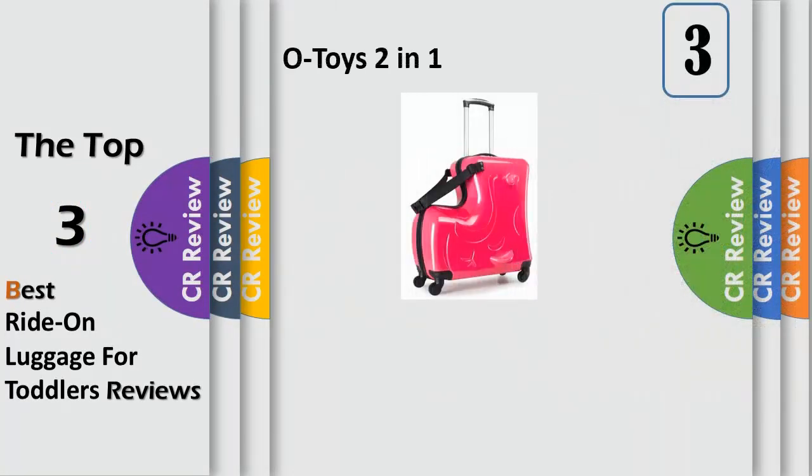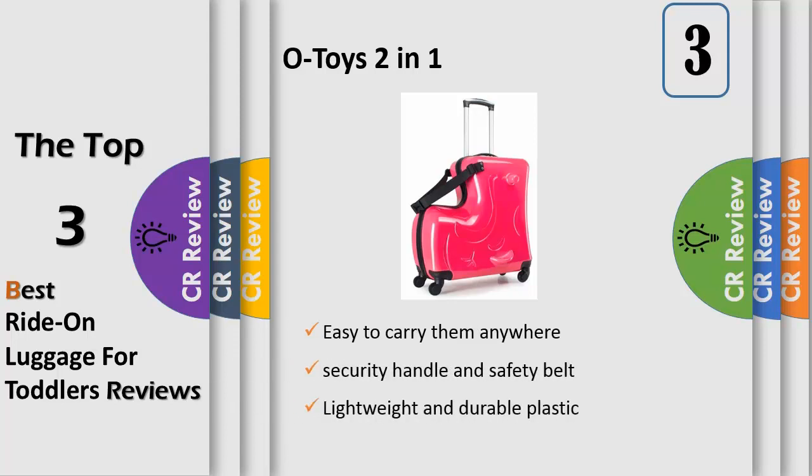Number 3. Put your toys, food, clothing and other favorites in this luggage — easy to carry them anywhere. Ideal for vacations, sleepovers, weekends away. Designed with resting tired legs, security handle and safety belt to keep kids safe. Lightweight and durable plastic, convenient to carry on the airplane, train and car.